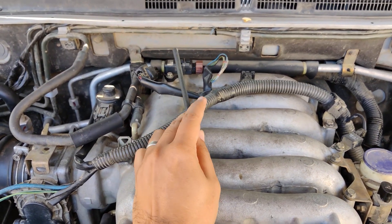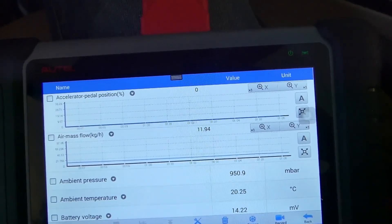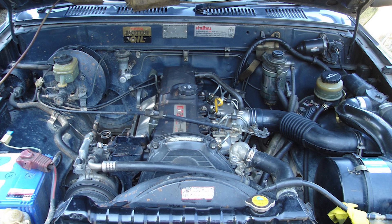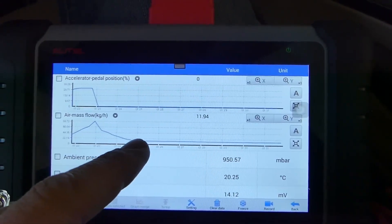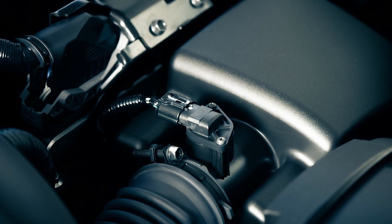To figure out if the mass airflow sensor is the issue, many European mechanics use a quick test. They look at the reading from the mass airflow sensor when the engine is warm and idling. For example, if your car has a 2.0-litre engine, the mass airflow sensor should show about 2g of air per second. If the reading is way off — too high or too low — it could mean the sensor isn't working right, or that there's a leak somewhere in the intake system.